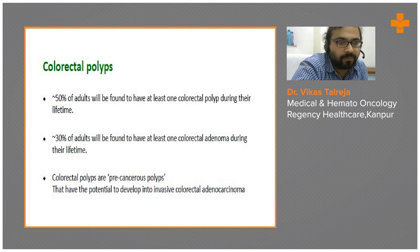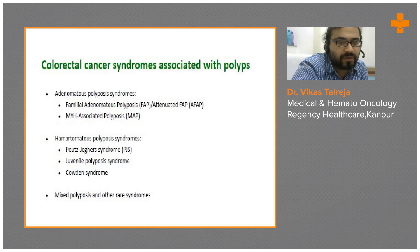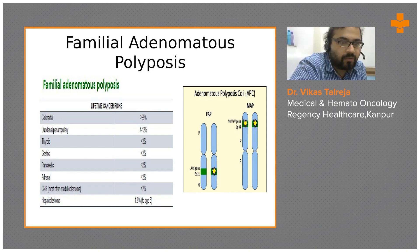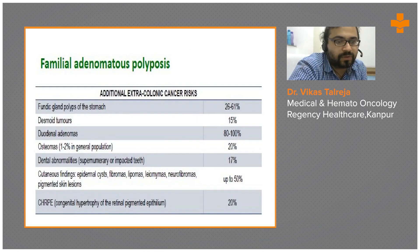50 percent of adults will be found to have at least one colorectal polyp during their lifetime, and 30 percent will have at least one colorectal adenoma. These polyps and adenomas are precancerous with the potential to develop into invasive adenocarcinomas. FAP syndrome is associated with a lifetime risk of multiple cancers: colorectal cancer more than 99 percent, duodenal/periampullary cancers around 12 percent, thyroid 2 percent, gastric 2 percent, pancreatic 2 percent, and hepatobiliary 2 percent.